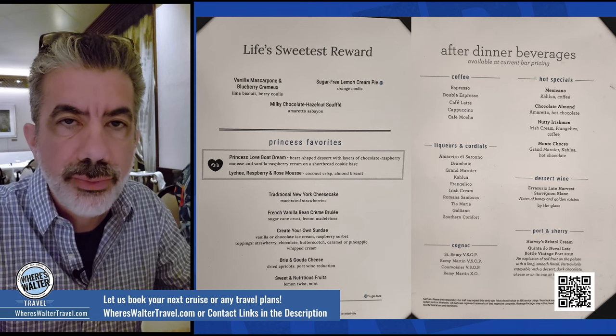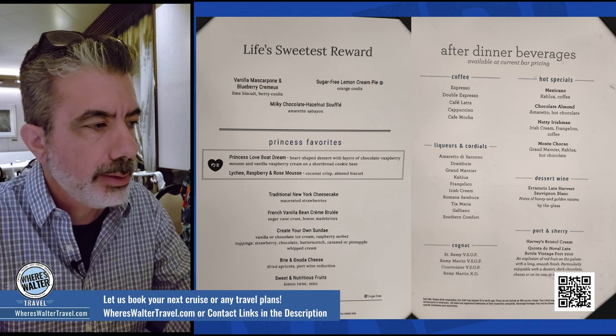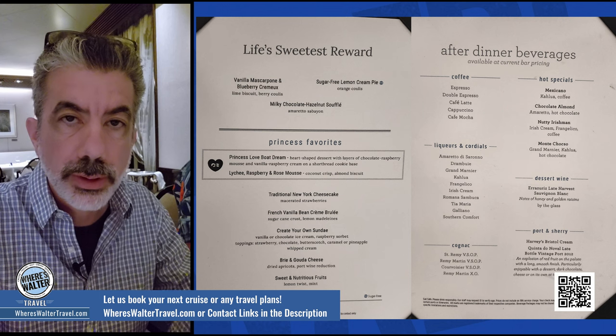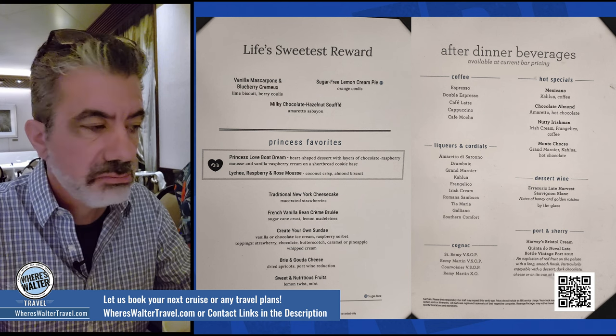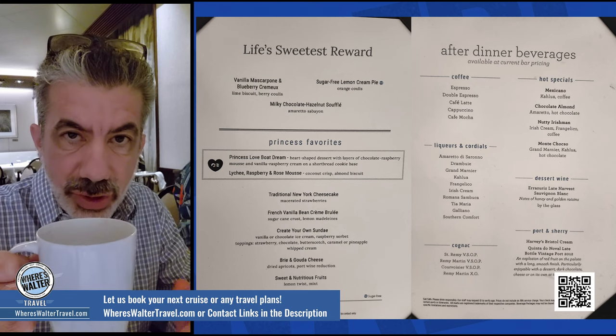Definitely recommend the chocolate soufflé. Everything here was outstanding. We've been on five different cruises now since the restart, and this is definitely the best main dining room experience of all the cruise lines we've been on since the restart. Man, you could eat here all week long. You will not go hungry in the main dining room. Go with the Mexican chocolate — really good.